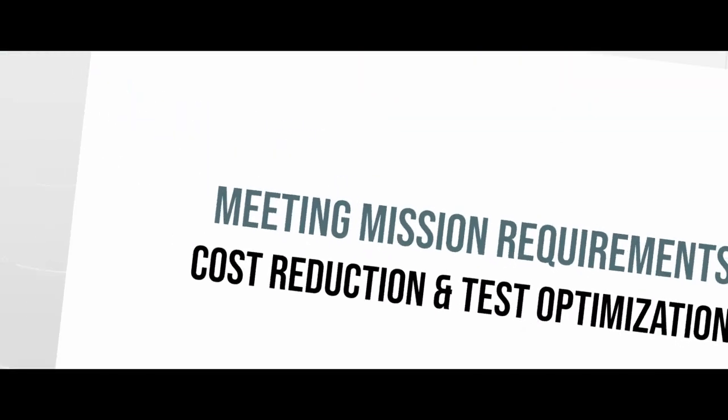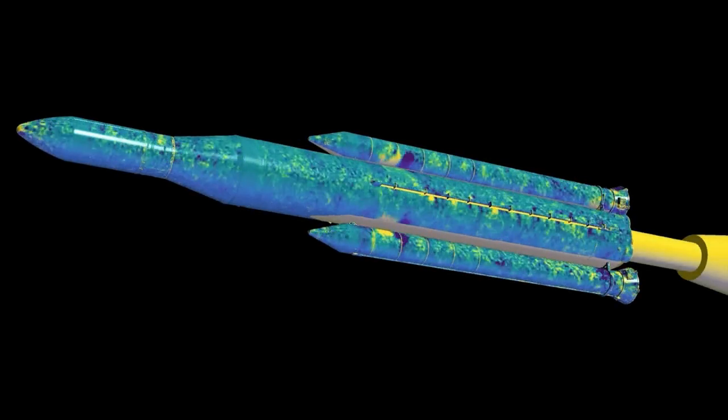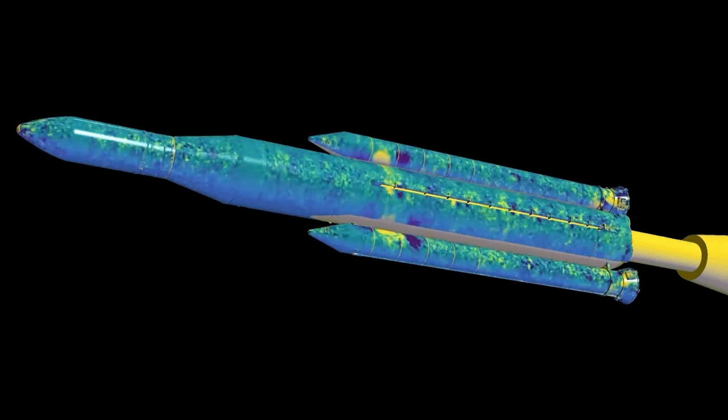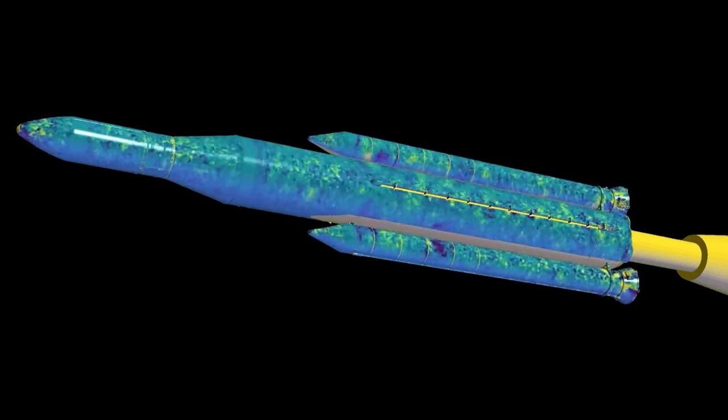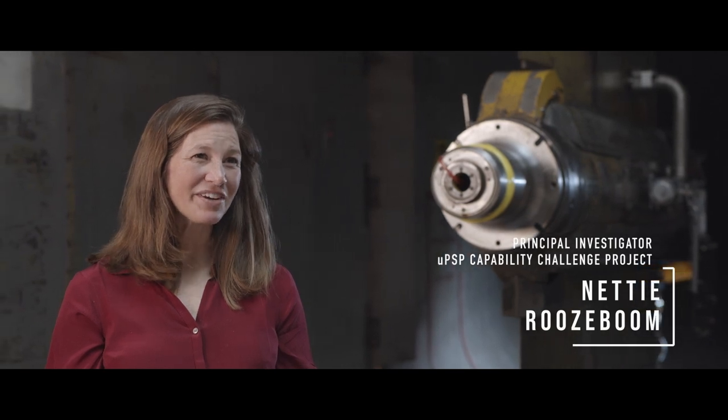AETC is also meeting mission requirements to reduce costs through test optimization, such as unsteady pressure-sensitive paint, which provides real-time resolution pressure data across the greater model surface. My name is Nettie Roosboom. I'm the PI of the Unsteady Pressure Sensitive Paint Capability Challenge under AETC. Several customers came to me with the steady-state pressure-sensitive paints and said, we need unsteady PSP — we need to be able to measure these surface pressures at a higher resolution.